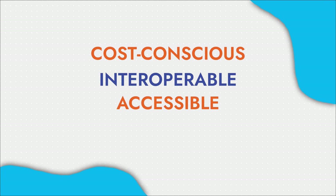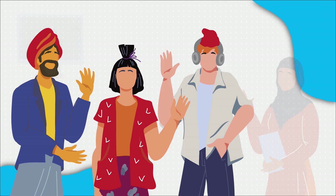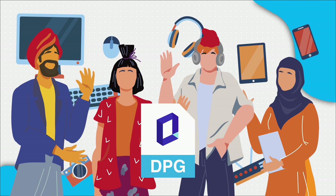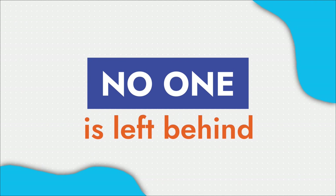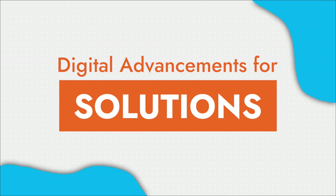Imagine a solution that is cost-conscious, interoperable, accessible, and most importantly, promotes collaboration. Now, more than ever, countries must develop and implement digital solutions like DPGs. This ensures no one is left behind, and governments can take advantage of digital advancements for solutions to their challenges.